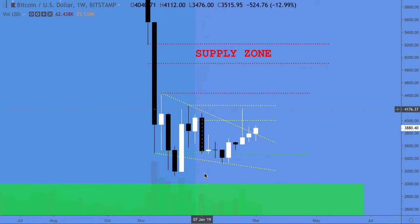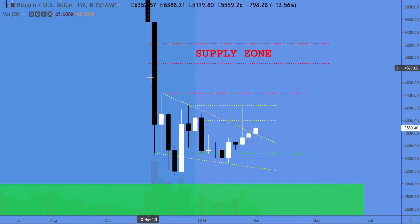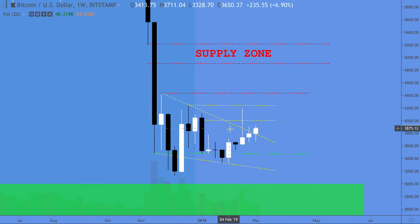This is a weekly chart, and as you can see here, the main geometry that we have is right there. We got five points of interest off of this with a break, so this is all bullish.